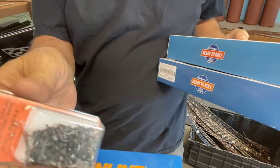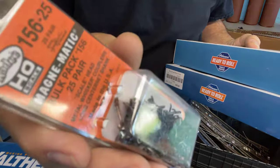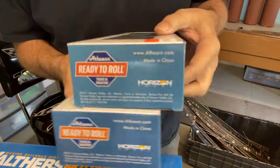Then I stopped over at Spring Creek and got some couplers — always need those — and a couple more gondolas.